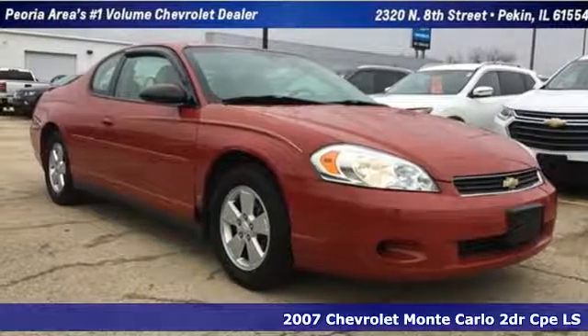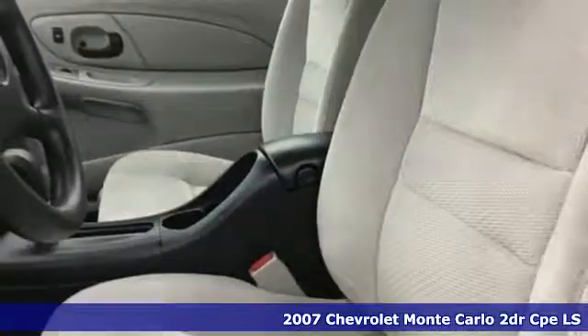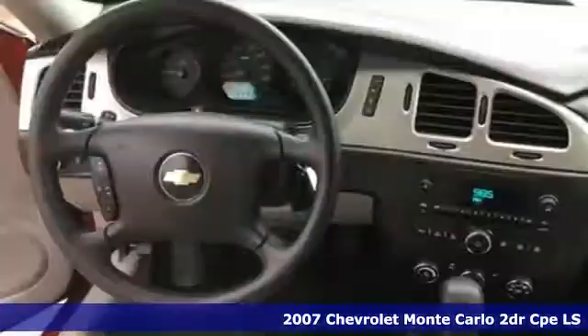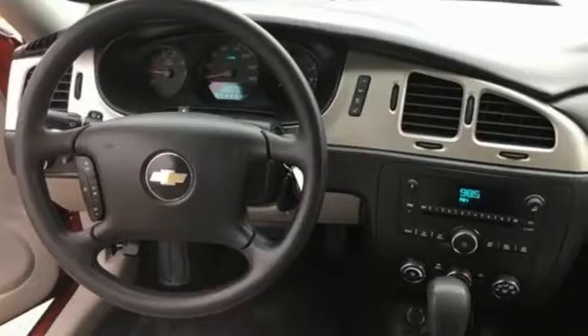Here's a 2007 Chevrolet Monte Carlo. There's more than a century of ingenuity and significance in every Chevy. It's equipped for all your driving needs and wants.